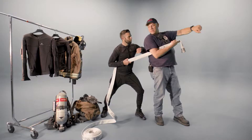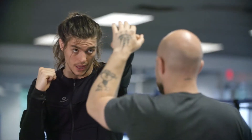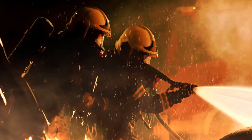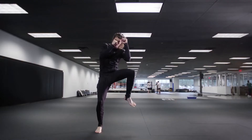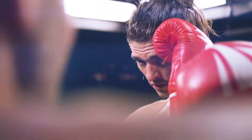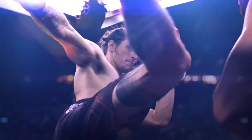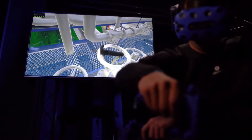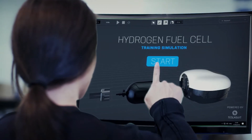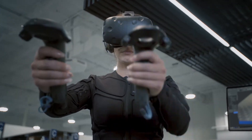With TeslaSuit, trainer inputs are embedded in the simulation. Users train with autonomy, and mastery is achieved with less repetition by programming operating procedure into muscle memory. In high-stakes industries, where errors can cost millions of dollars or human lives, TeslaSuit reduces risk by training safety protocol into reflex.